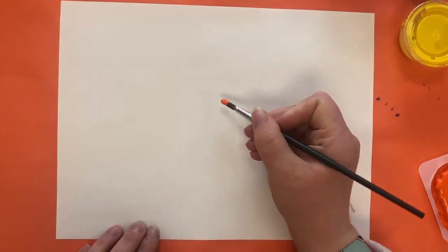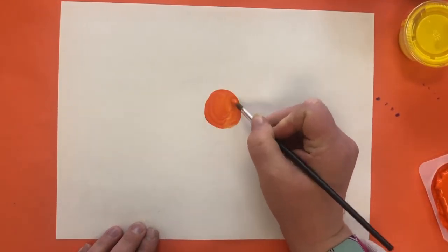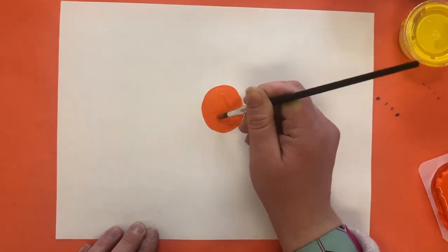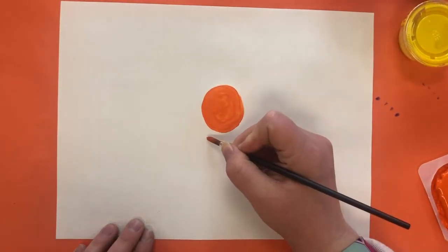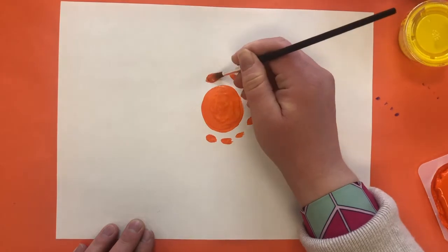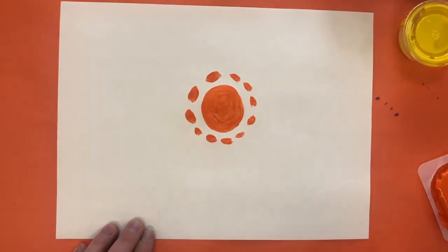So first, I am going to start with a circle in the middle of my paper. And then I'm going to surround my circle with little dabs of paint like Elma's work.